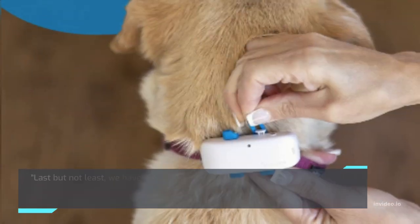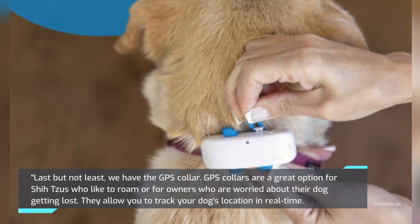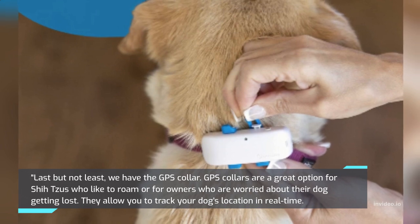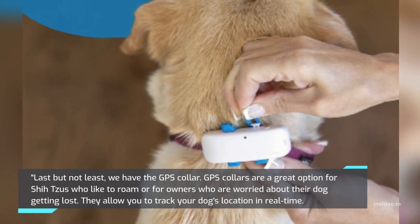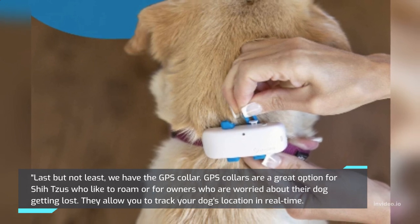Last but not least, we have the GPS Collar. GPS Collars are a great option for Shih Tzus who like to roam or for owners who are worried about their dog getting lost. They allow you to track your dog's location in real time.